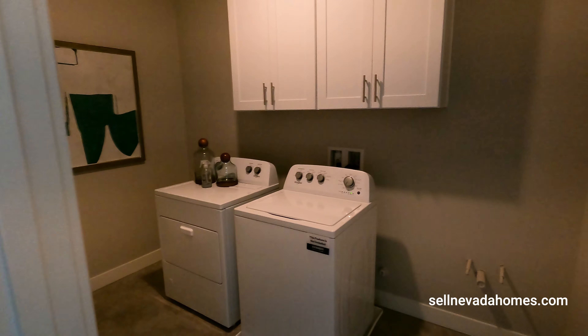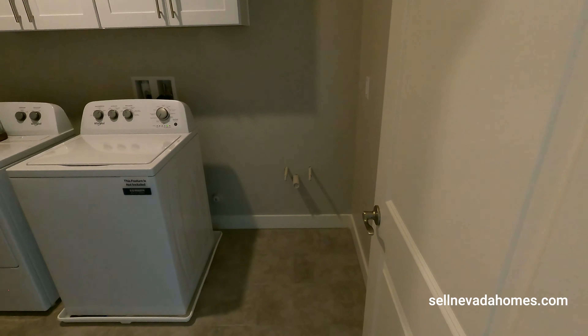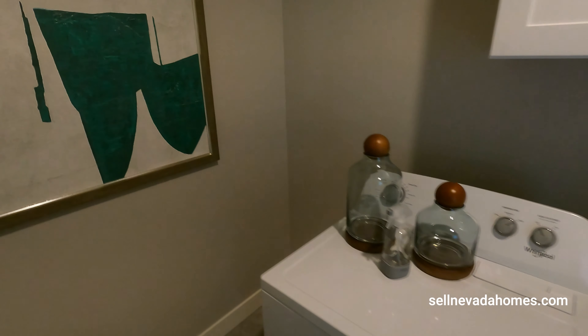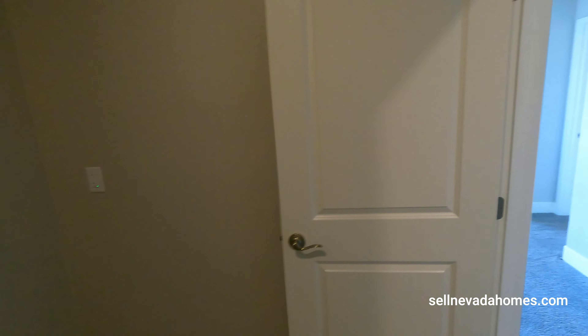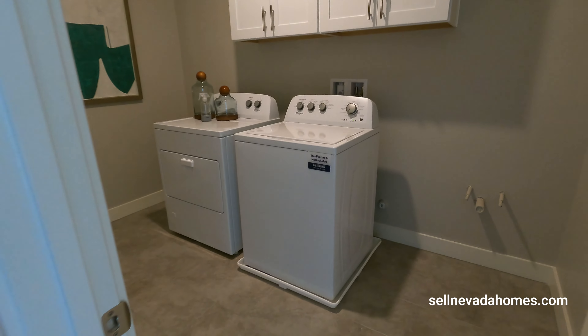Washer and dryer with pre-plumbing — DR Horton gives you the pre-plumbing, so later on if you want to add a sink, just get one installed. The washer and dryer are upstairs, and it's nice that they have a little drain pan on the bottom in case you have a leak.